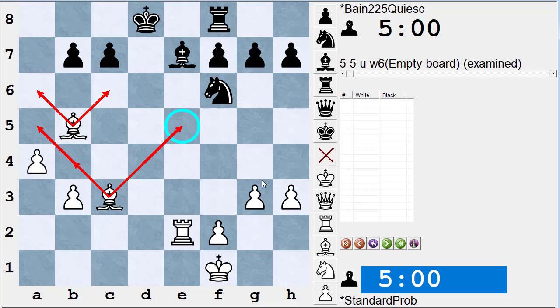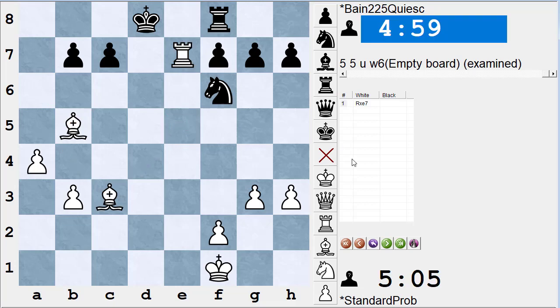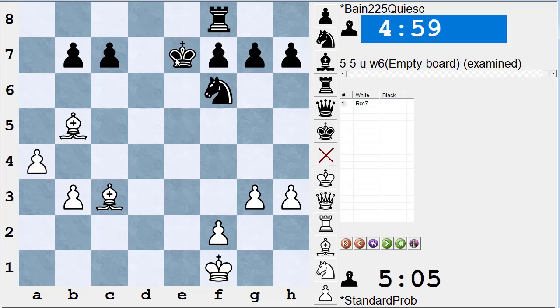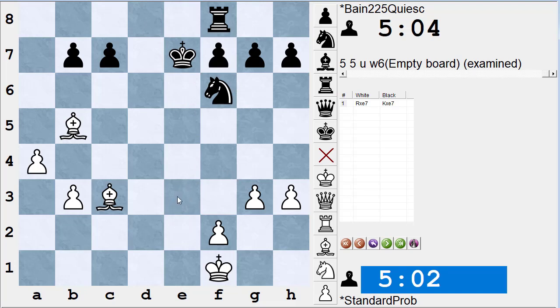The move is rook takes e7. If you said you can't play rook takes e7 because rooks are worth five and bishops are worth three (using the Reinfeld values) and you'd lose the exchange — that's what we call a quiescence error. You're not looking far enough. After rook takes e7, king takes e7, white has a check, capture, or threat on the next move, so we have to keep analyzing. As long as there are meaningful checks, captures, and threats in a position, the position is not quiescent.